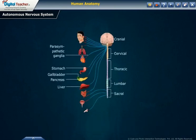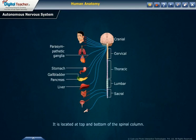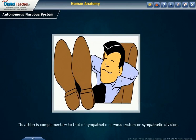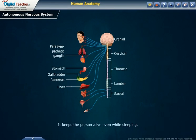Parasympathetic system. This system is formed by nerves arising from the ganglia of the brain and the posterior part of the spinal cord. It is located at the top and bottom of the spinal column. It comes into action when the body needs to slow down during stress or fight-or-flight situations. This system is responsible for stimulation of rest-and-digest or feed-and-breed activities that occur when the body is at rest, especially after eating food. Its action is complementary to that of the sympathetic nervous system. The parasympathetic system helps the body perform normal activities such as breathing regularly, excreting hormones, eating and digesting food, and it keeps the person alive even while sleeping.